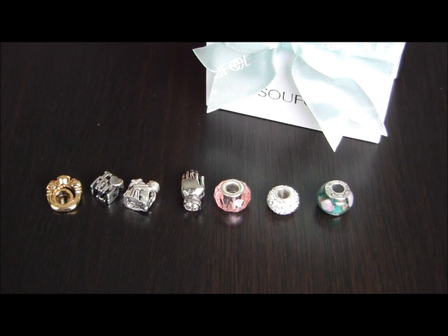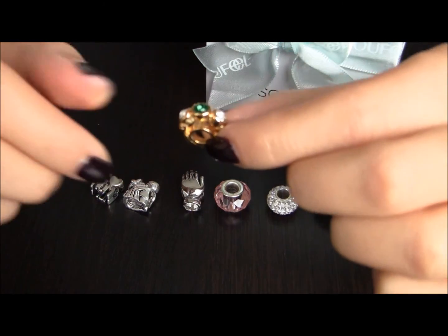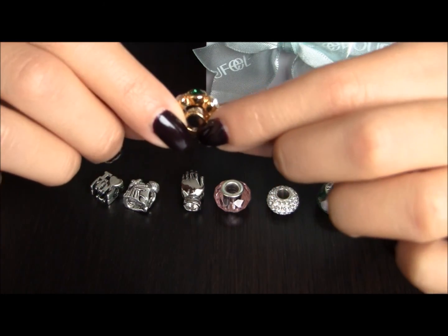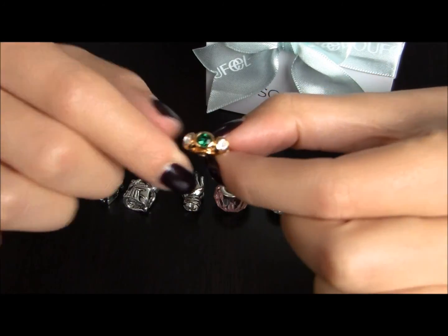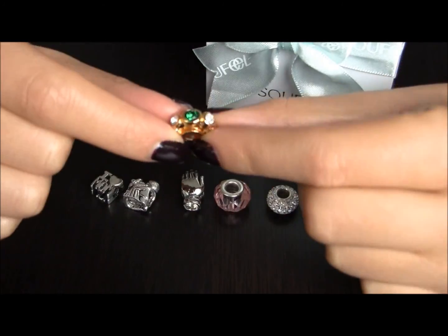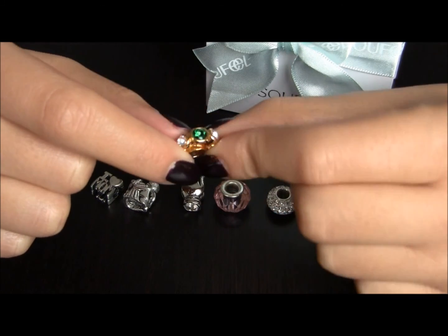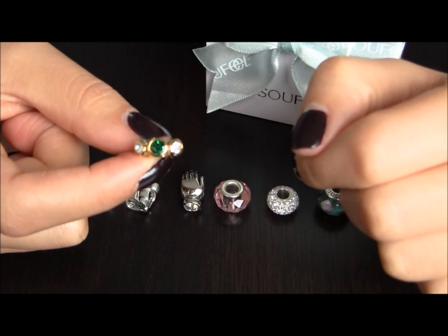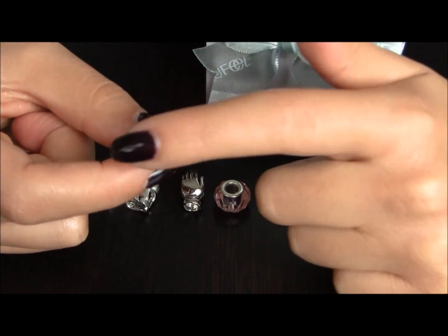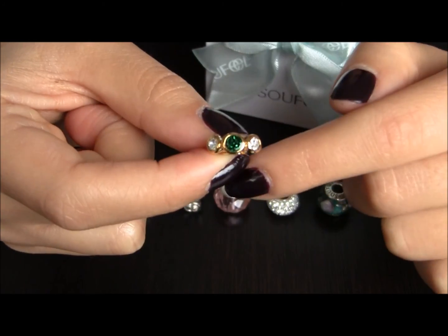Now I want to talk about the beads and charms I've chosen for my bracelet. I'm going to start off with this beautiful one right here. This reminded me of a wedding ring. I know this isn't a wedding ring but it reminded me of one. I chose this because I believe in marriage, I want to get married someday, and it has some great stones in it — some green and white stones on the sides. It's really gorgeous.